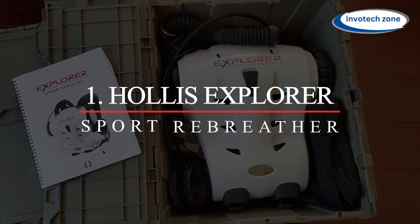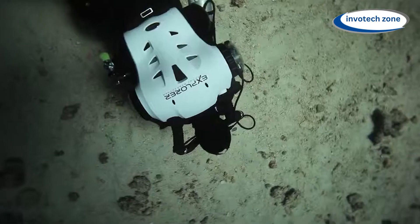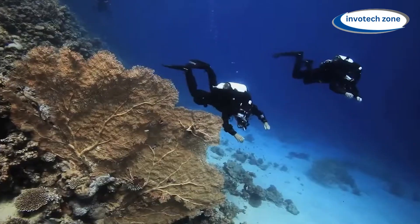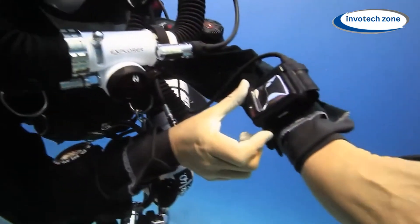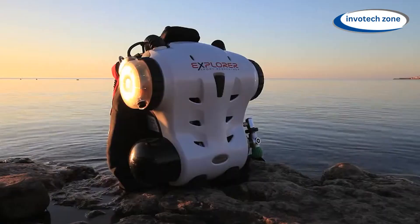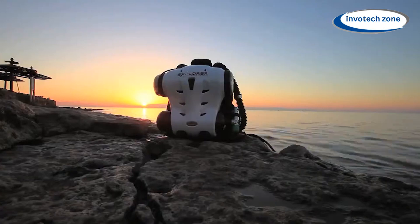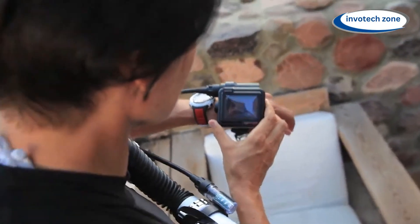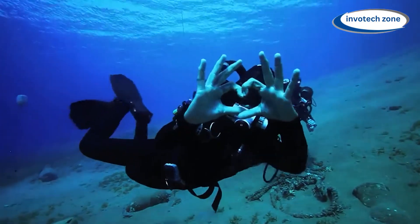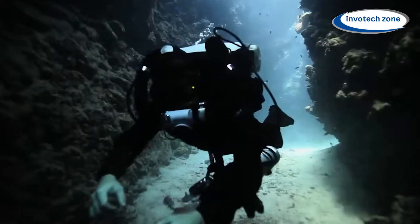Number one: Hollis Explorer Sport Rebreather for underwater exploration. The Hollis Explorer Sport Rebreather is a state-of-the-art device. In contrast to conventional scuba gear which creates bubbles, this rebreather recycles exhaled air, eliminating carbon dioxide and providing the diver with fresh oxygen. Its easy-to-use design makes it appropriate for both novice and seasoned divers.